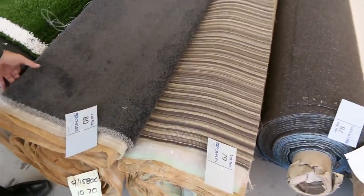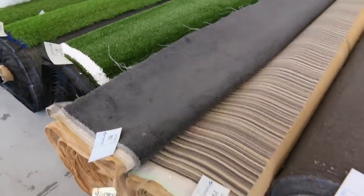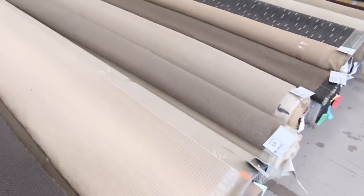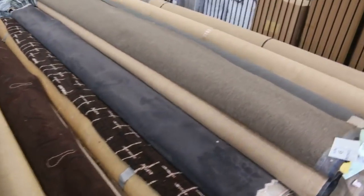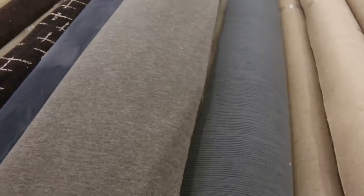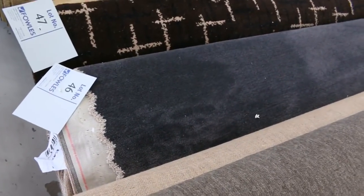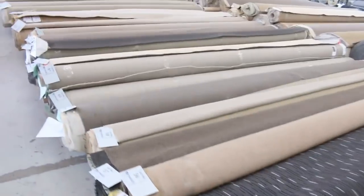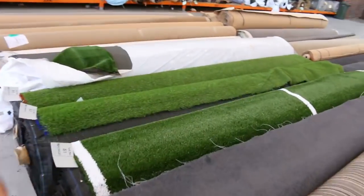Moving on — more carpet. We've got some nice rolls there. Lot number 8 is a nice bit of charcoal twist pile, looks like a solution nylon, 10.7 metres — always popular charcoal, selling around about $30 to $35. Then we've got lots of loop piles and light colours which generally sell for $25 to $30 a broad metre. Don't forget it's 3.66 metres wide — awesome buying on those loop piles. We've got the Axminster carpet there which will also clear up. Lot number 46 is a nice bit of carpet — 11.5 metres, solution dyed nylon, charcoal colour, probably looking at $30 to $35 a broad metre again.